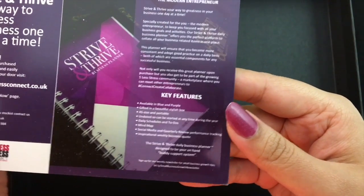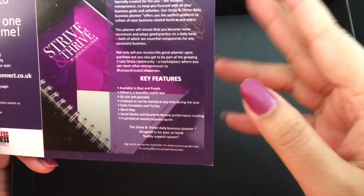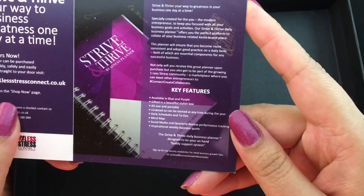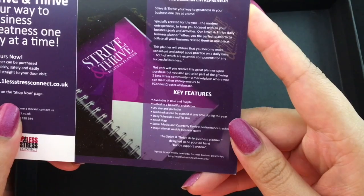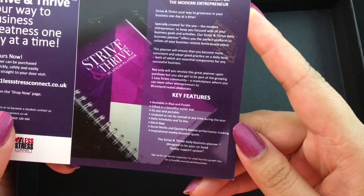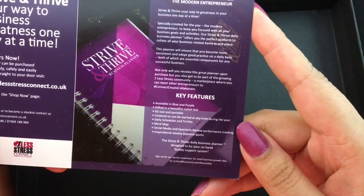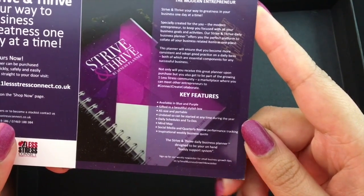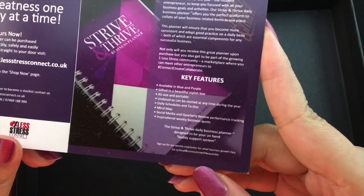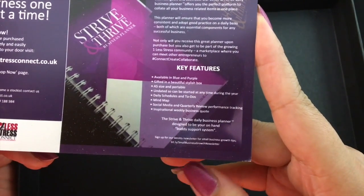Some of the key features: you can get blue or purple — the one I have is the purple one. It's gifted in a beautiful and stylish box, it's A5 size and portable, it's undated so you can start at any time during the year. There are daily schedules and to-dos built in, a mind map, social media and quarterly review performance tracking, as well as inspirational weekly business quotes. It's designed to be your on-hand buddy support system. You can also join their weekly newsletter — small business growth tips and other inspiration — which I'll also have linked in the description below.